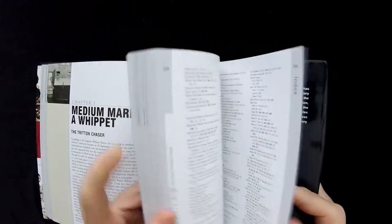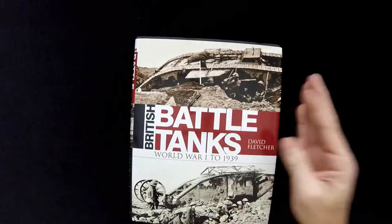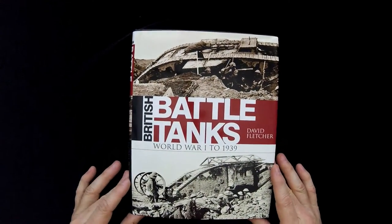Again, this book is 236 pages. It just came out recently, so you should be able to find it out there right now.